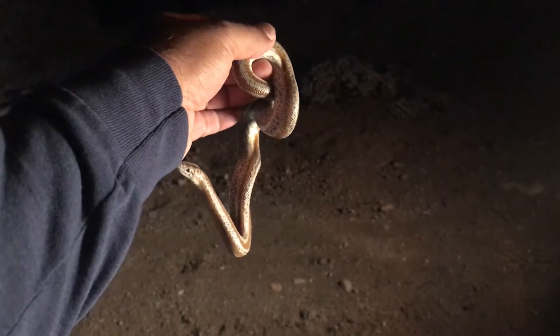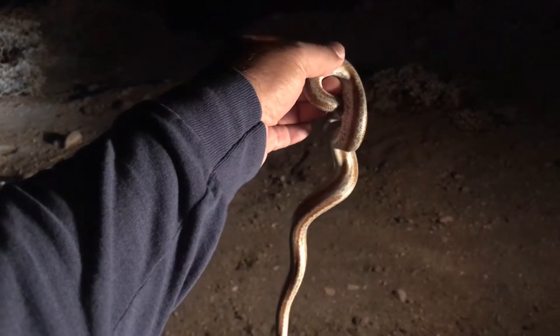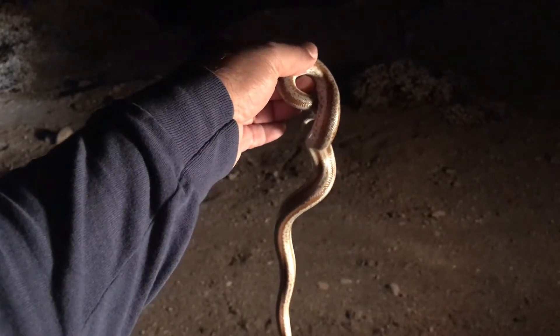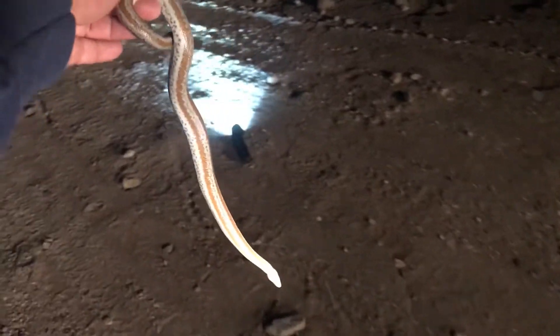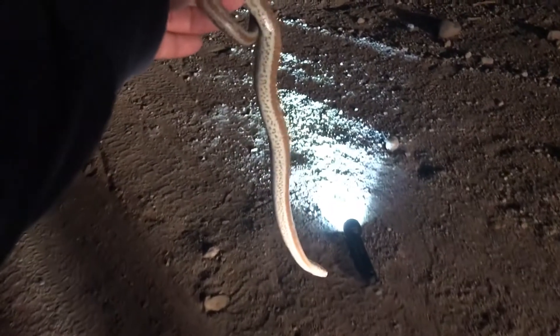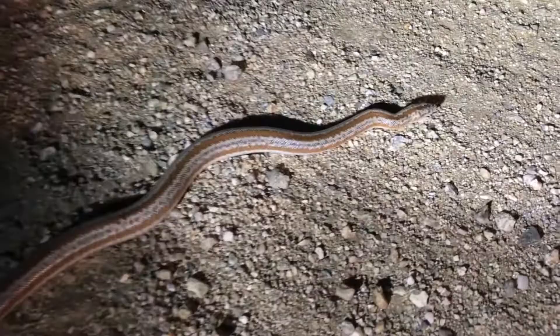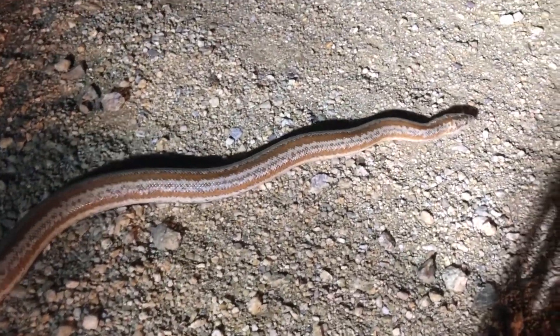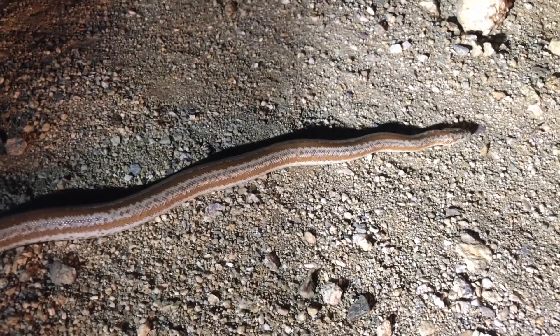She's in my hand right now, she thinks I'm a branch or something. Now I'm gonna put it on the ground and let it go. Being gentle with our snakes — back to nature. I'm gonna use the flashlight so you can see better.